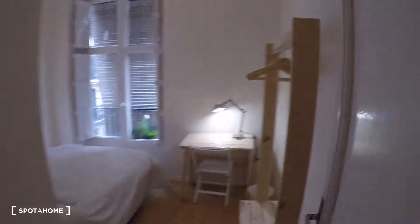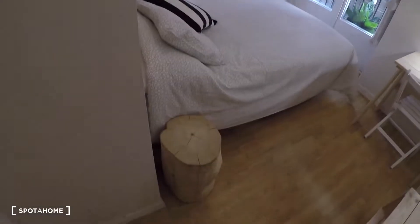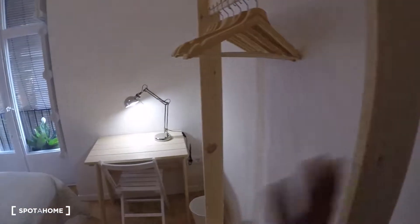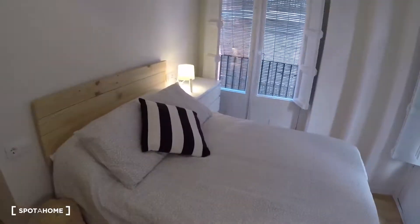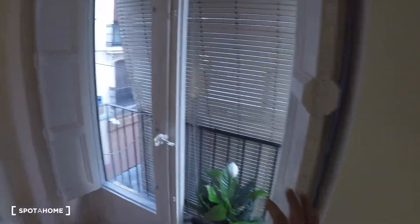Next door in the corridor is bedroom number three. This bedroom has a wardrobe, a desk, a chair, a lamp, a double bed, a bedside table, a chest of drawers, and two balconies with street views.